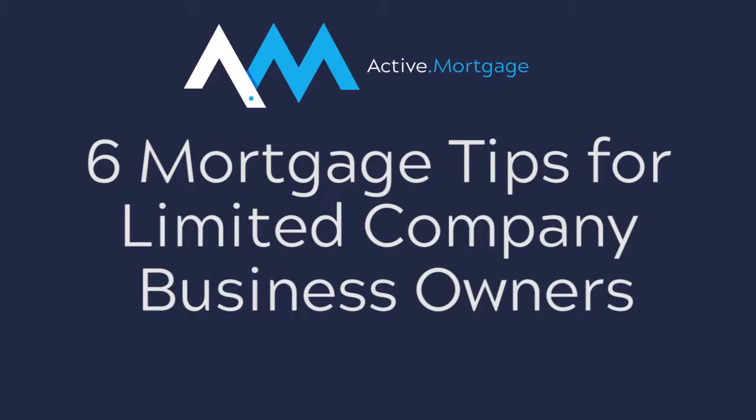Hello ladies and gentlemen, Gary Das here of Active Mortgage, and today I am bringing you six tips for limited company business owners.